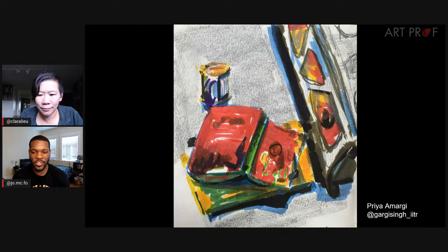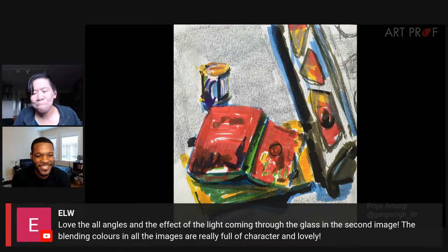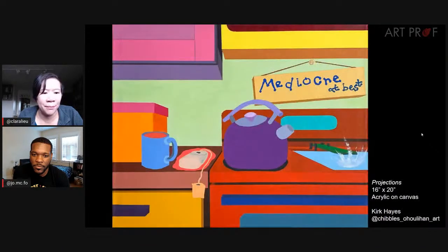Not everything has the texture of the skin of an apple. Ananya, who is actually Gargi, who is also Priya — thank you so much for joining us. ELW says love all the angles, the effect of the light coming through the glass in the second image. The blending colors in all the images are really full of character and lovely. Thank you everybody for the wonderful comments.